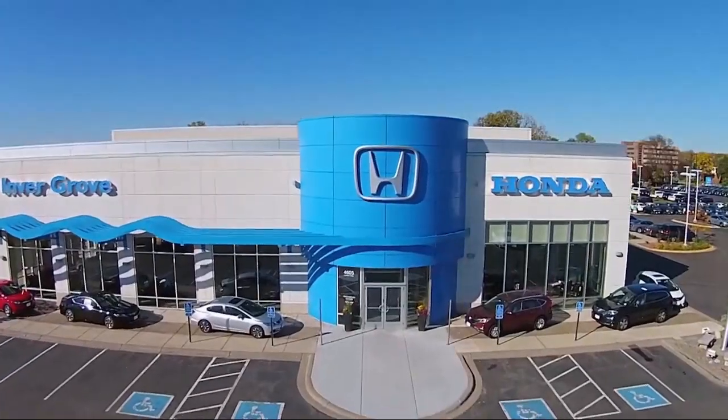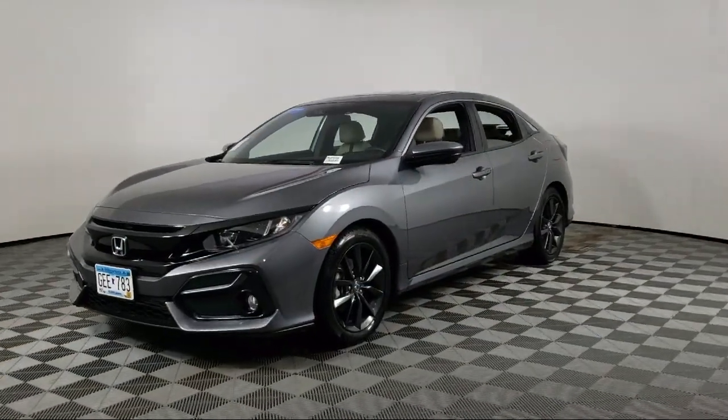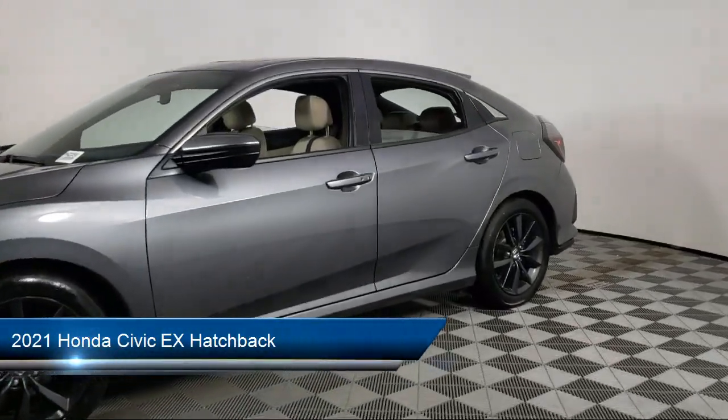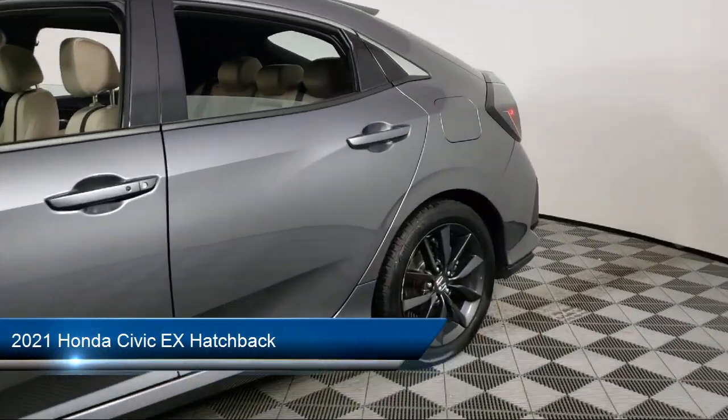Welcome to Invergrove Honda, and here's a look at another one of our great vehicles for sale. It comes equipped with heated front seats, heated door mirrors, and a rear view camera.